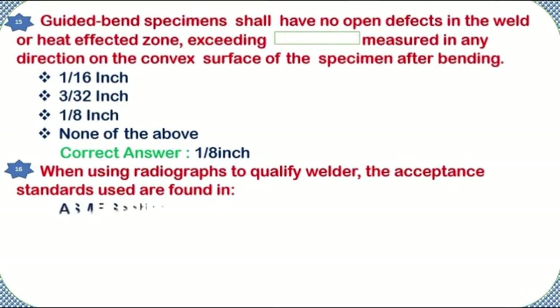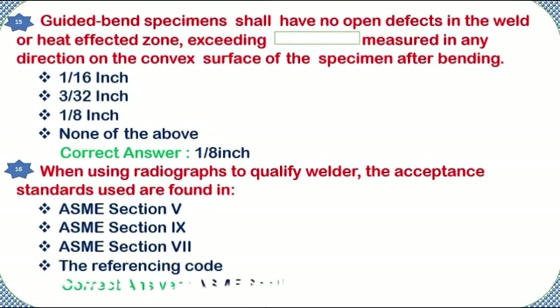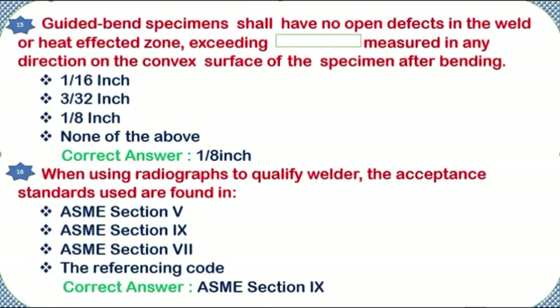When using radiographs to qualify a welder, the acceptance standards used are found in: ASME Section V, ASME Section 9, ASME Section 7, or the referencing code. Correct answer: ASME Section 9.